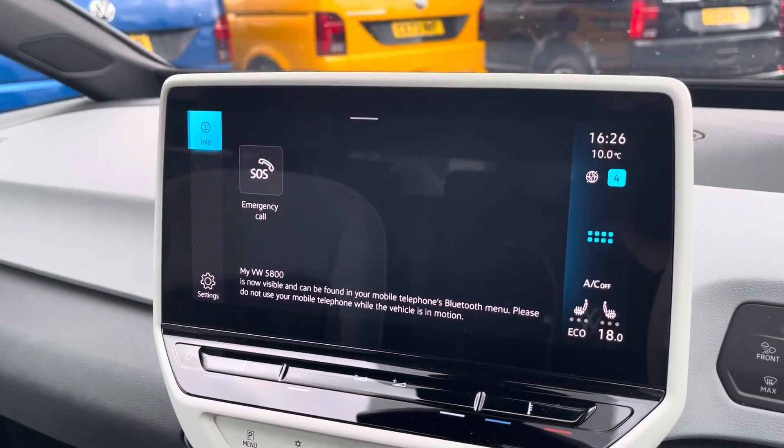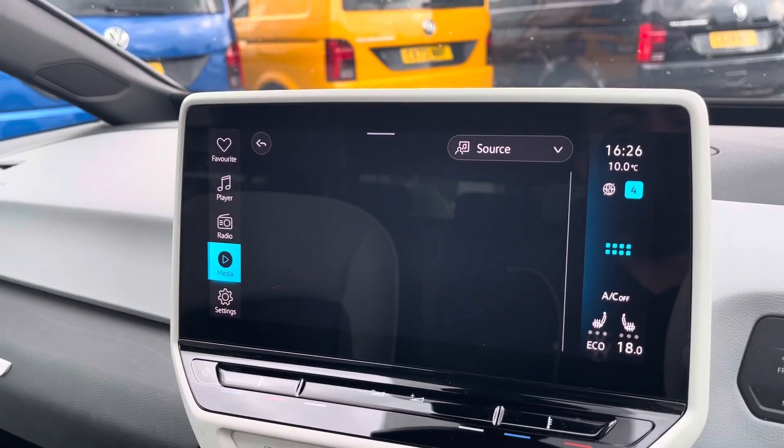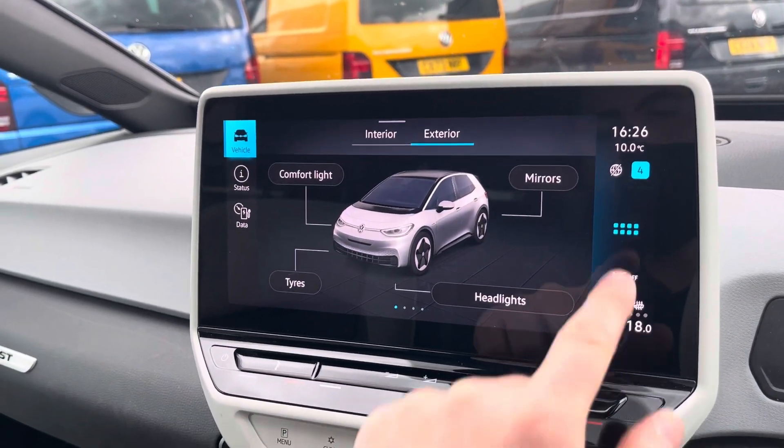Moving on to the infotainment system, you can connect your phone for hands-free use. There are various ways to listen to media such as FM and DAB radio or Bluetooth. The vehicle status screen shows the status of the ID.3 and settings available for it.